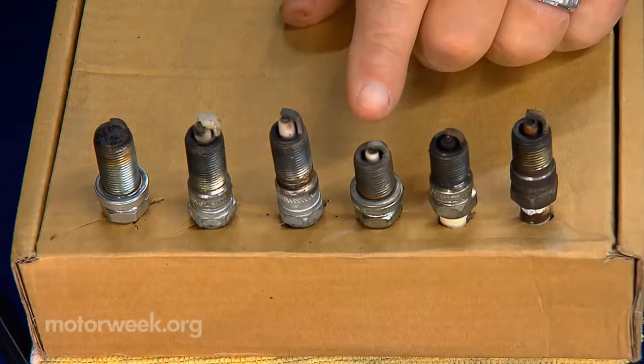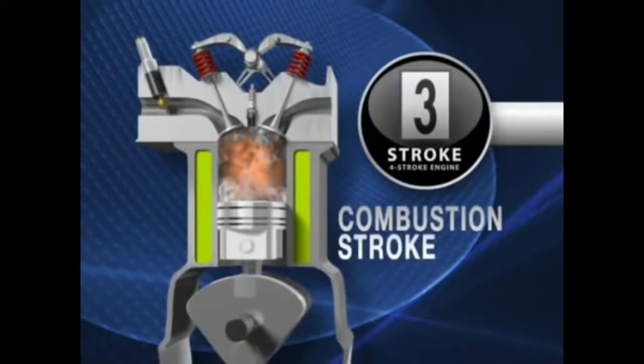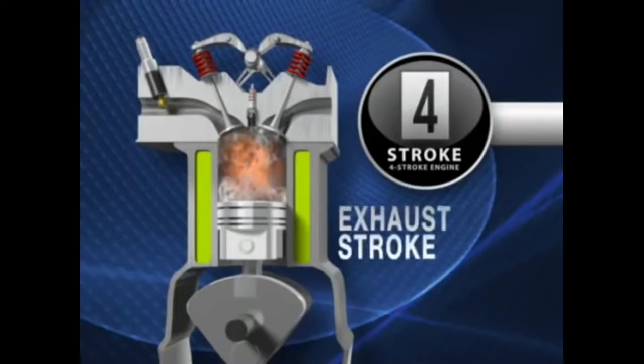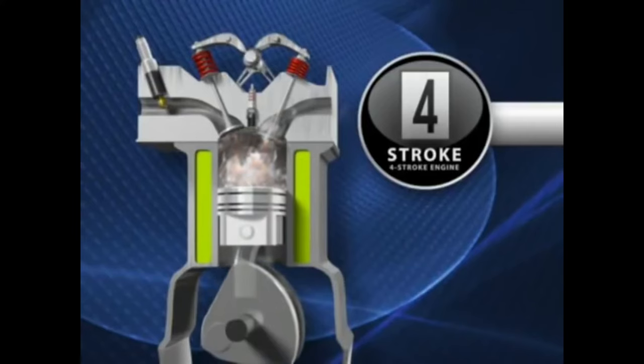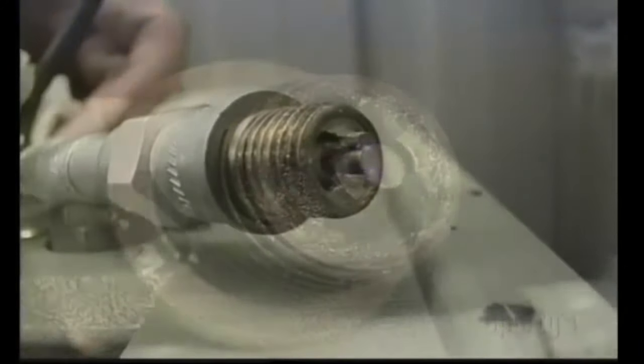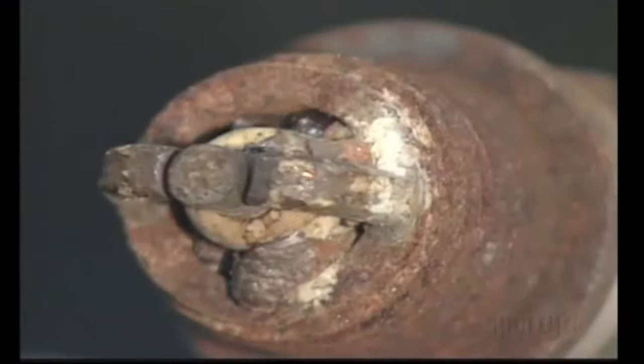The fourth symptom of a leaking exhaust valve is carbon deposits on spark plugs. When the combustion process is over the exhaust gases should escape the chamber through the exhaust valves and out of the exhaust tailpipe. However, when the exhaust valve is leaking the unburned fuel passes out of the exhaust valve and gets to the body of the spark plug as carbon deposits.